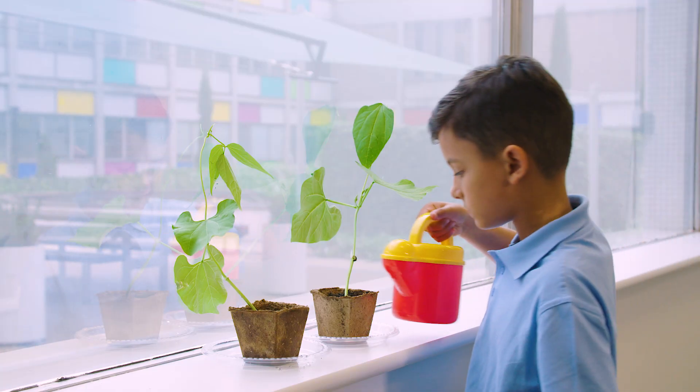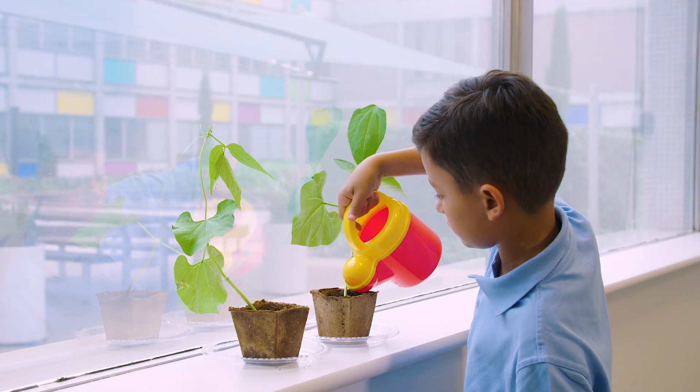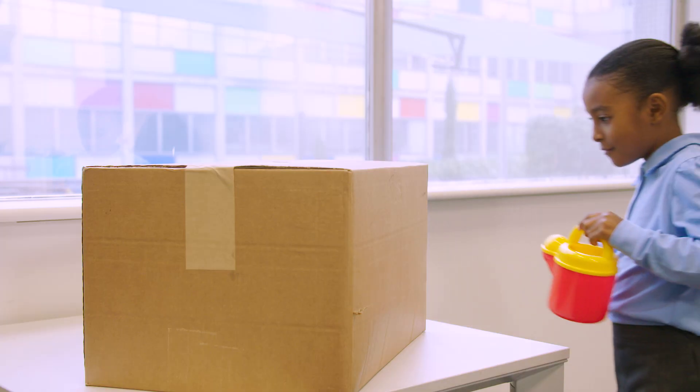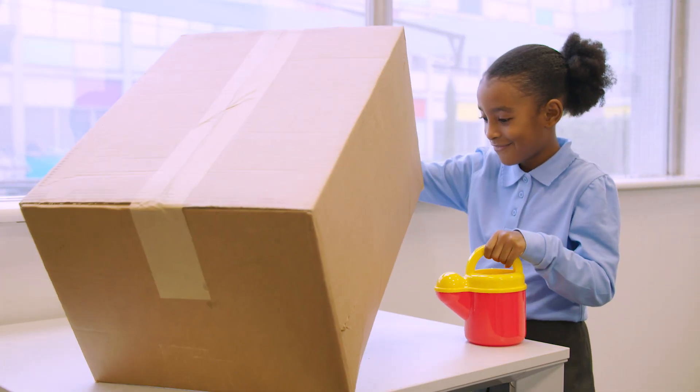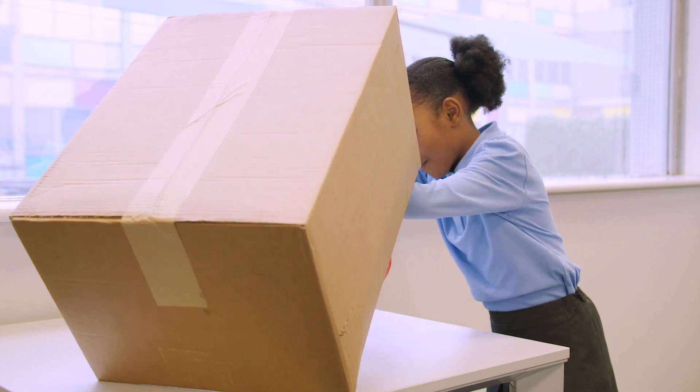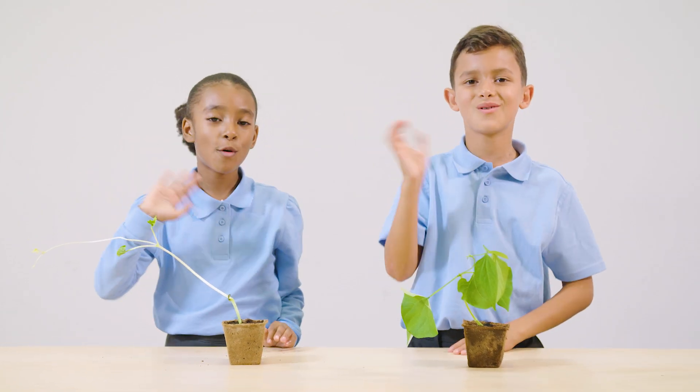One investigator has healthy plants because light helped the plants to make food. Our other investigator's plants could not make enough food because they had no light. Thanks for watching.